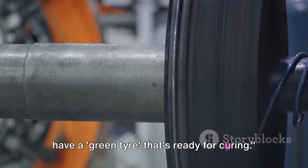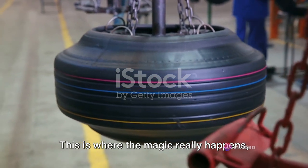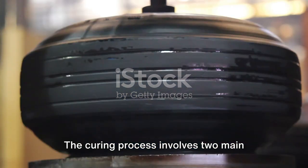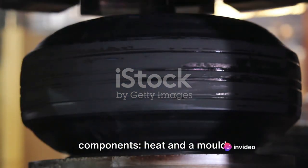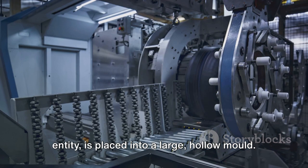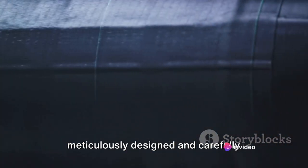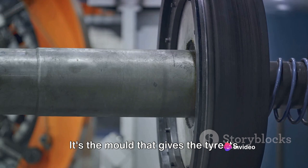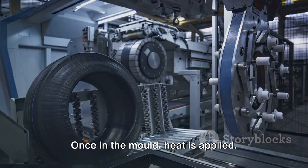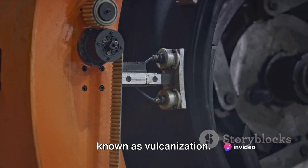With all the components in place, we now have a green tyre that's ready for curing. This is where the magic really happens — where the tyre takes its final form and its tread pattern is etched into place. The curing process involves two main components: heat and a mould. The green tyre is placed into a large, hollow mould — a meticulously designed and carefully crafted piece of equipment. It's the mould that gives the tyre its distinctive tread pattern, which is so crucial for grip and traction on the road. Once in the mould, heat is applied — usually around 150 degrees Celsius — which triggers a process known as vulcanisation.